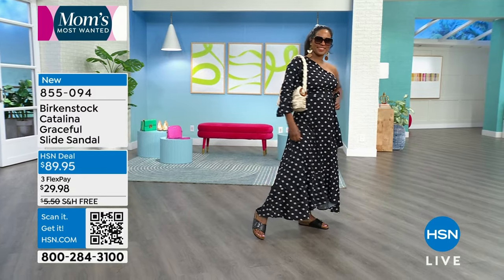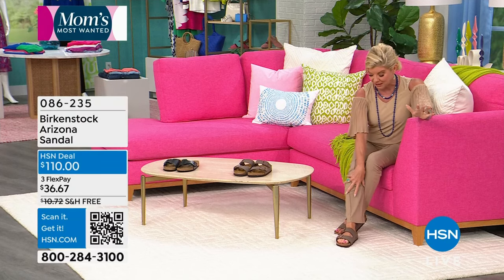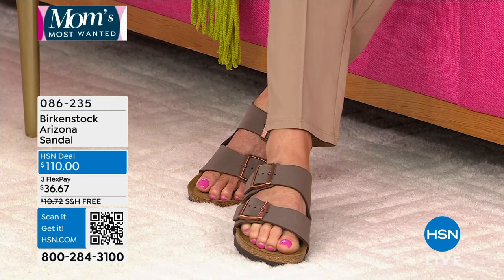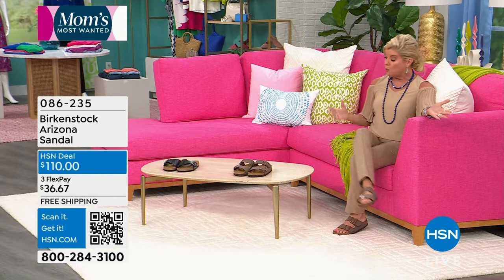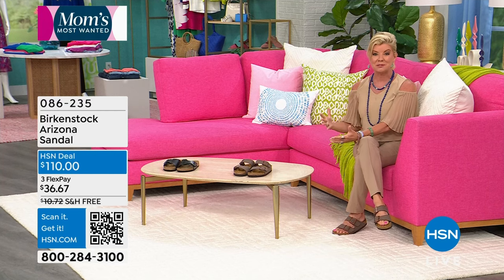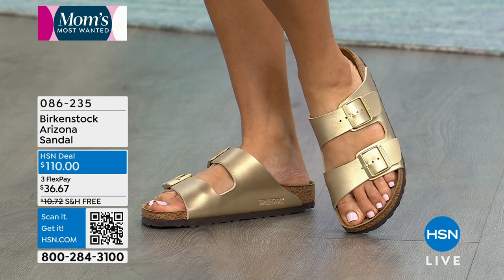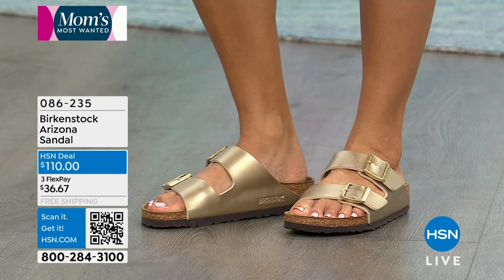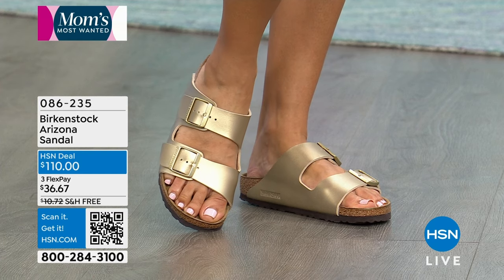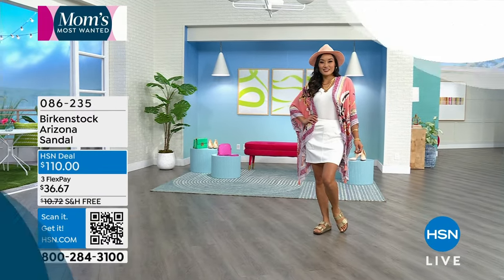One of the favorites here at HSN is the Arizona, and we have lots of amazing colors. I'm wearing it in the mocha color. It's a double strap that's fully adjustable, so it's great whether you have average, narrow, or wide width — the Arizona fits everyone. Only at HSN, we love Flex Pay: put a third down and we'll ship them right out. You always have your unconditional 30-day money-back guarantee and free exchanges if you need another color or size.